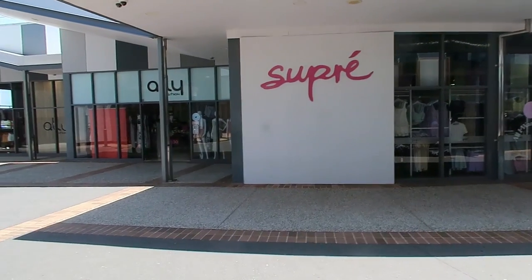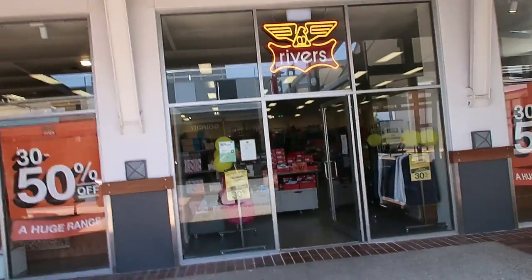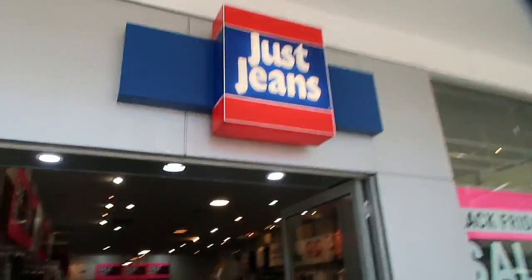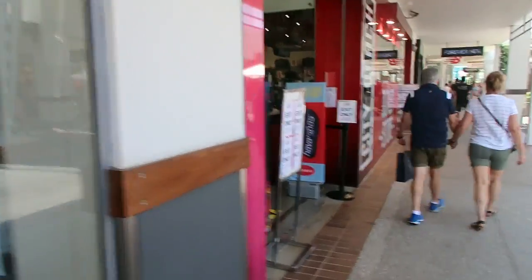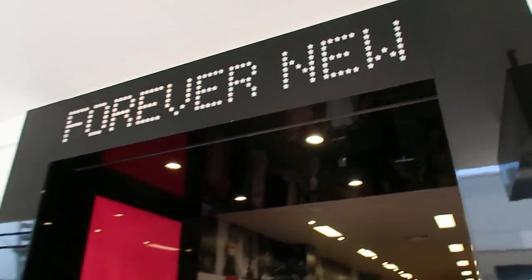There are also some cheaper brands like Supre, Ali Fashion, and Ross, as well as Just Jeans and City Beach in that more affordable brand category. I believe Forever New is also in that category as well.